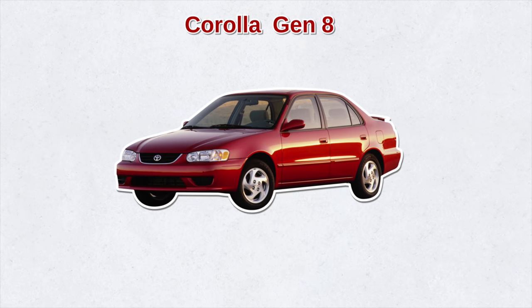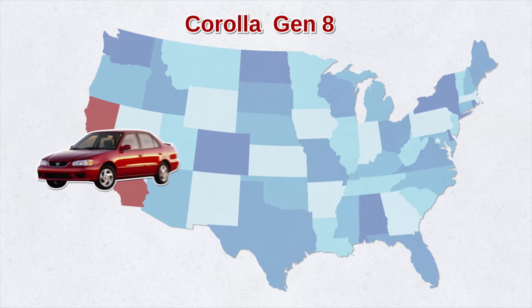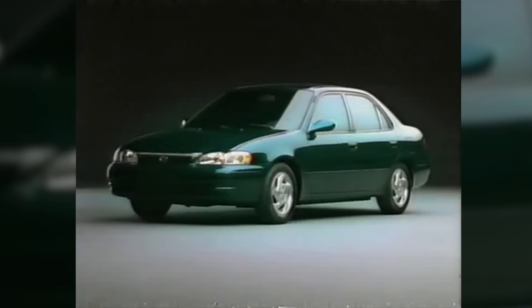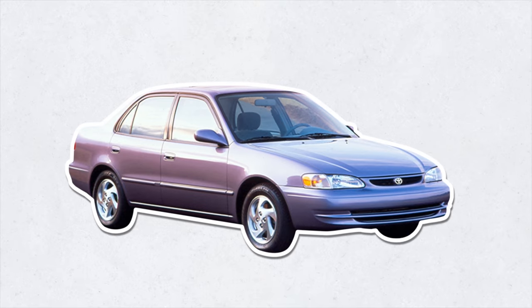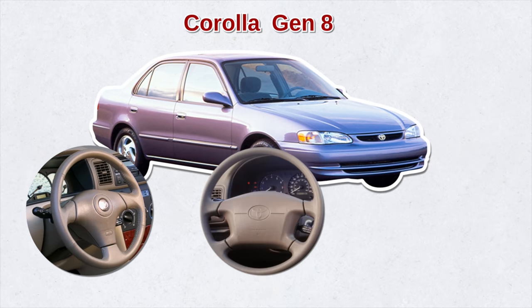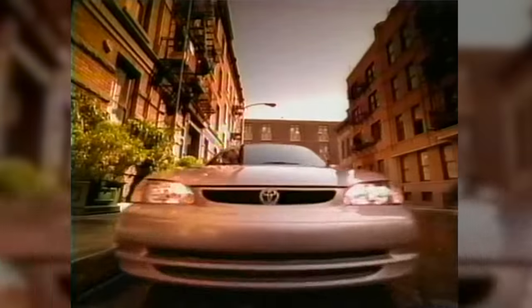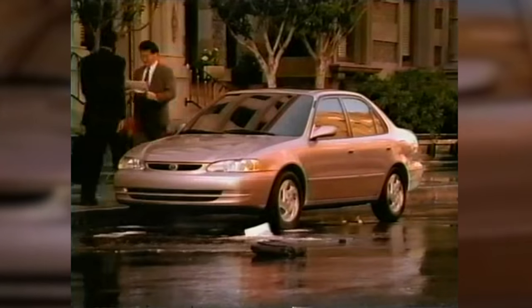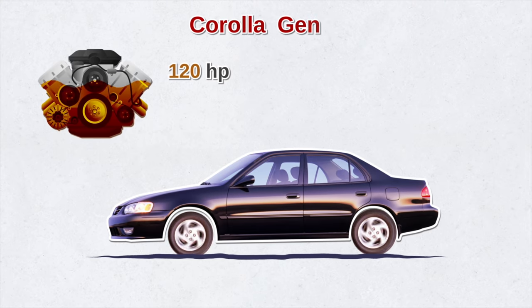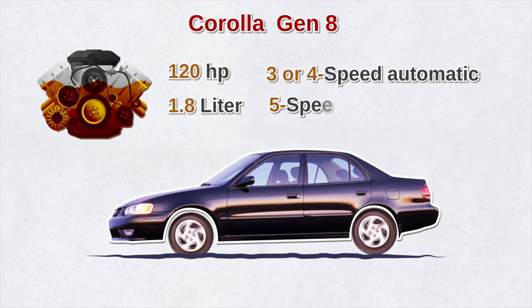This all coincided with the eighth generation Corolla, which was now being built in California. Toyota prioritized safety and fuel savings, reducing the car's weight and adding a new impact absorption steering column, SRS airbags, and emergency locking seat belts. The only body style offered in the U.S. was a sedan powered by a 120-horsepower 1.8-liter engine with a 3- or 4-speed automatic or a 5-speed manual.